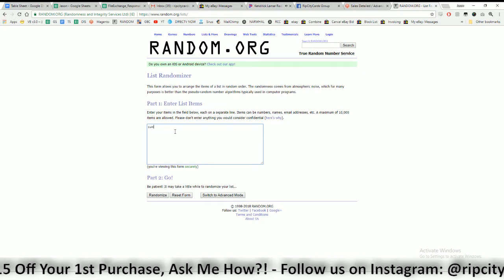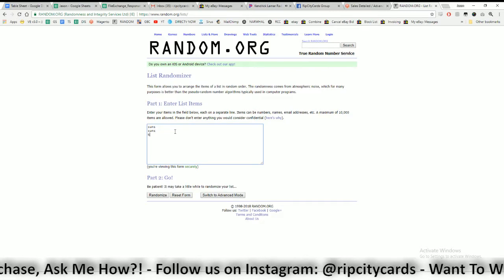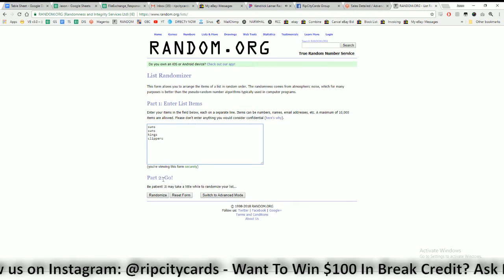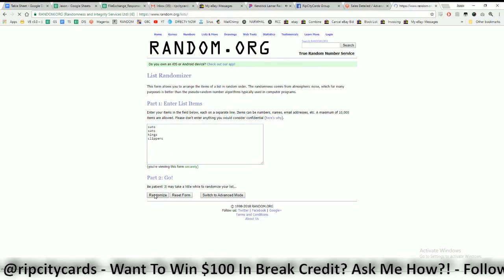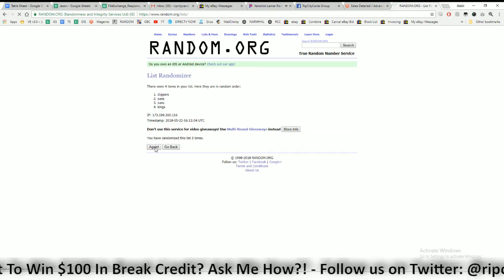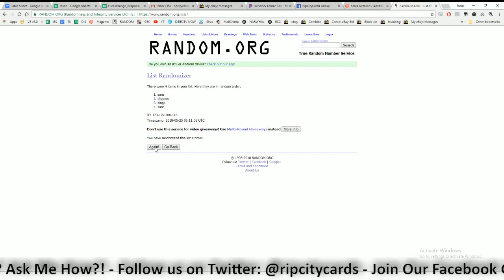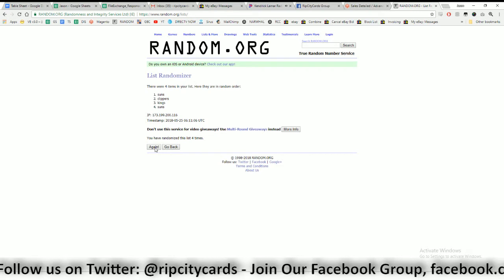On this thing we got two Suns, Kings, and Clippers. We are going four times — here we go. Three and the money shot, four. This one going to the Suns. Now random the other one — got four different teams on that.